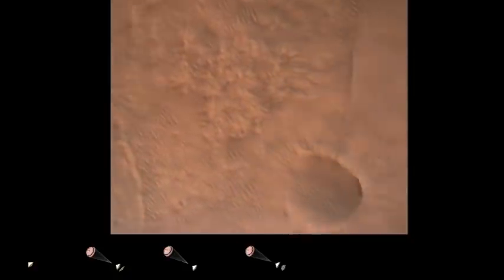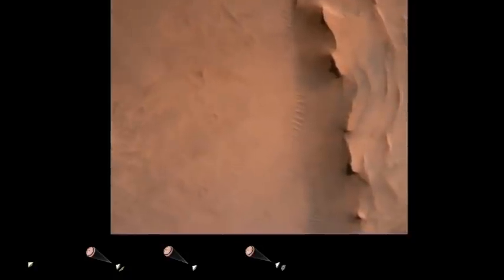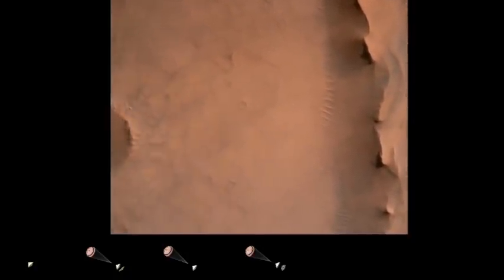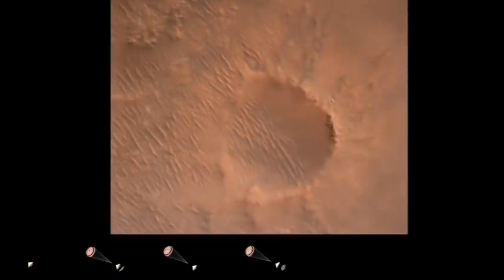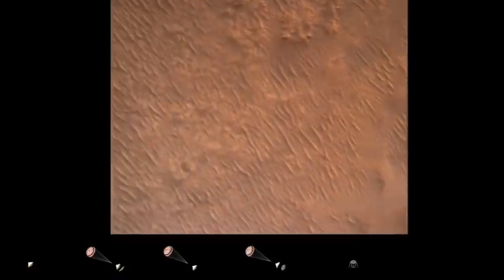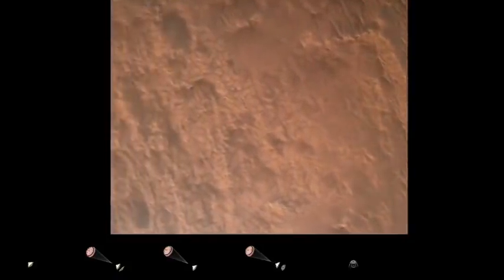Backshell sep. Current velocity is 83 meters per second at about 2.6 kilometers from the surface of Mars. We have confirmation that the back shell has separated. We are currently performing the divert maneuver. Current velocity is about 75 meters per second at an altitude of about a kilometer off the surface of Mars.